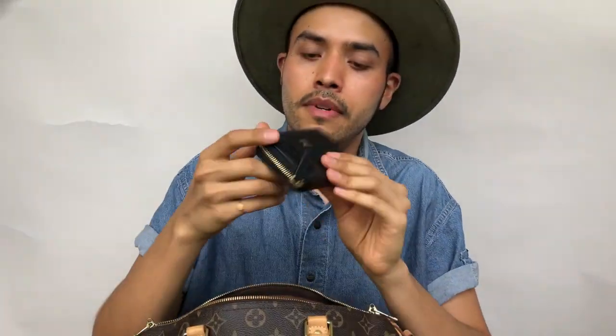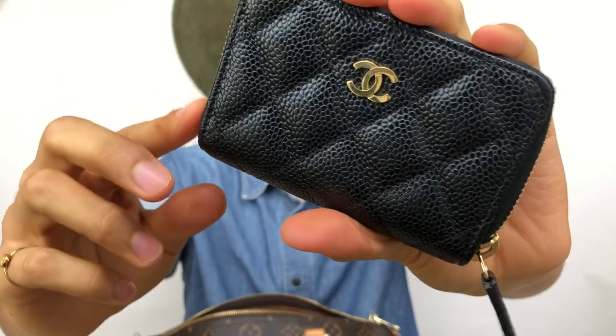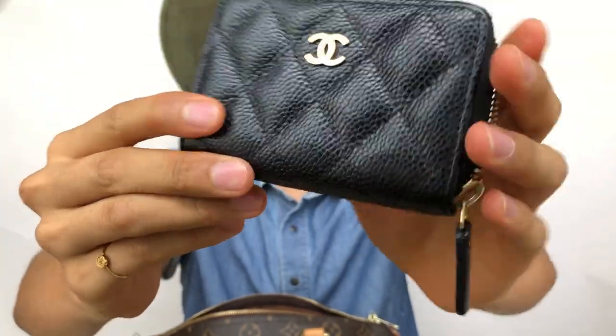I have my Chanel coin purse and this one is in caviar with gold hardware. I love the caviar, and this one is made in Italy. In here I just keep my bills.